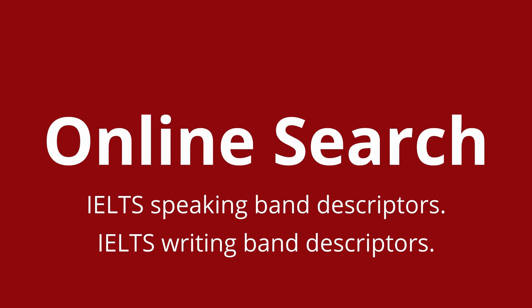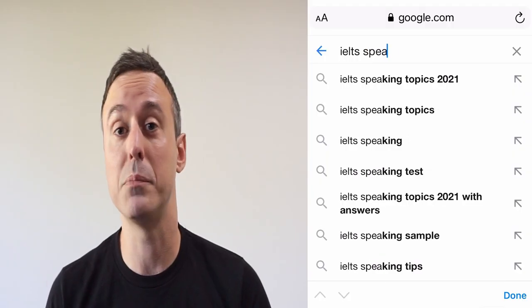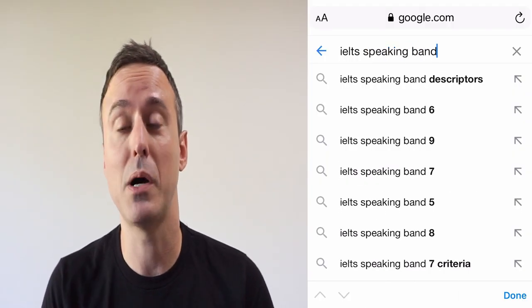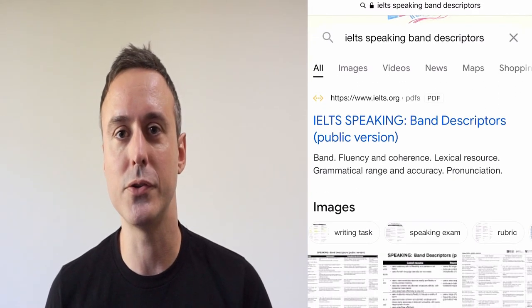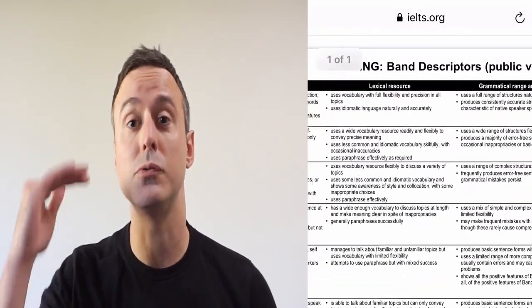One thing I would recommend any IELTS test taker look at before taking their first IELTS exam would be to go online and search the IELTS speaking band descriptors or the IELTS writing band descriptors. These are public forms from IELTS and they are available to anyone online. They will give you a clear idea of how your writing and speaking are evaluated by an official IELTS examiner. This is an incredibly useful resource which is totally free, publicly available, and will give you a much better understanding of how you are being evaluated and what you need to do to reach that higher level.